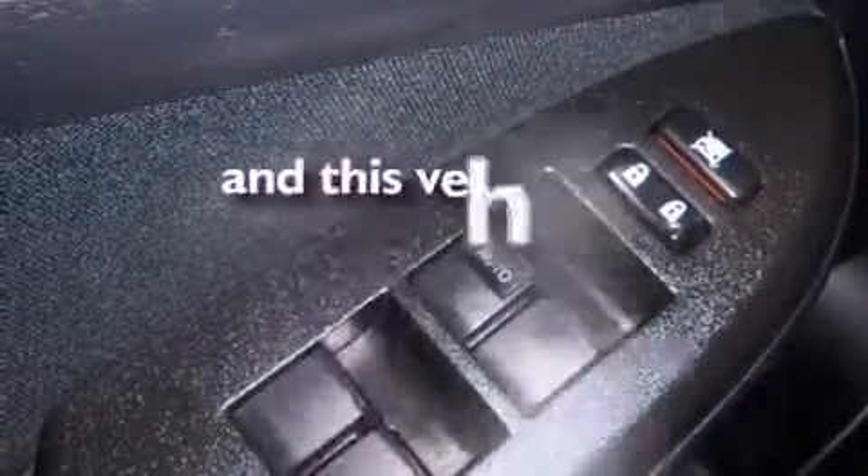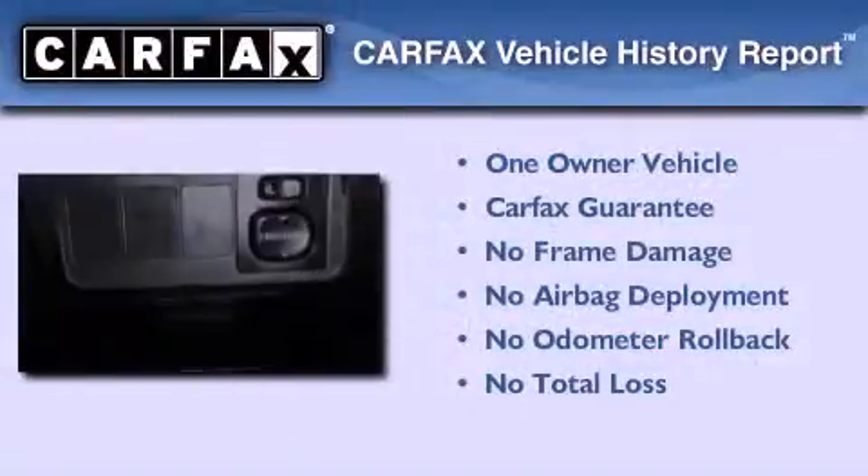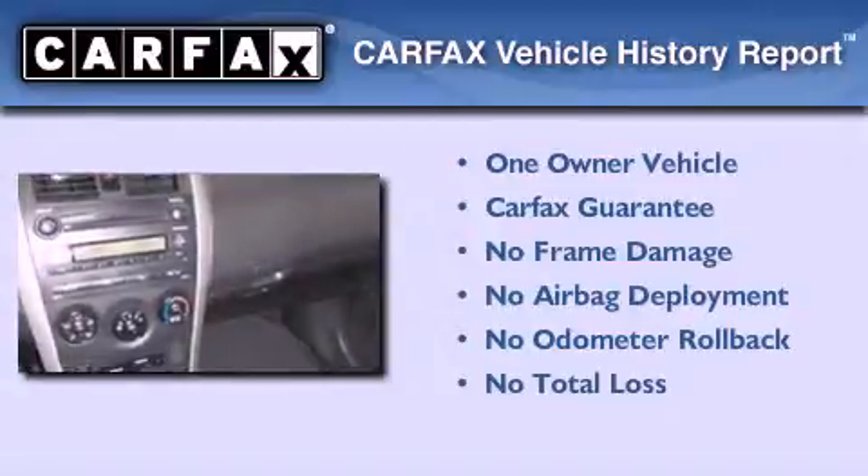Additional features include an anti-lock braking system and air conditioning. This vehicle has less than 64,000 miles. This sedan has had only one owner and it qualifies for the Carfax buyback guarantee.